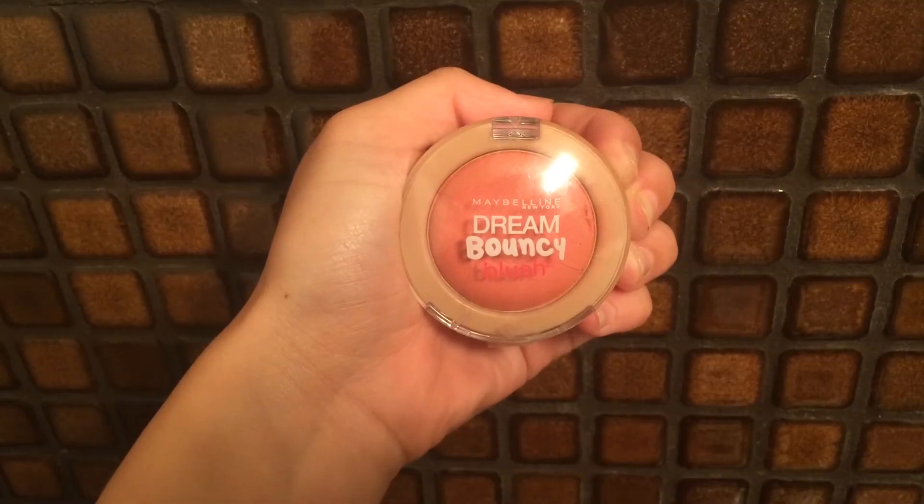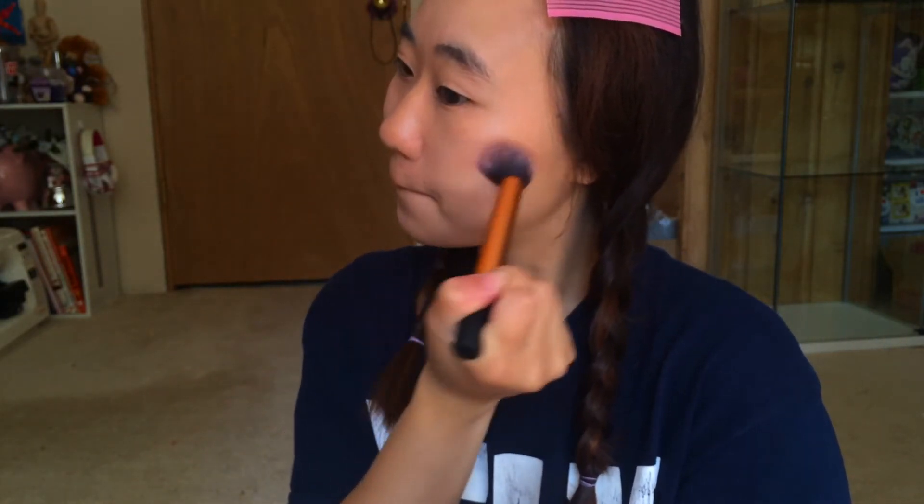For my blush I like to use the Maybelline Dream Bouncy Blush in Peach Satin, and I just put it around the apples of my cheeks.